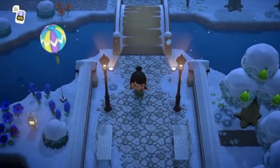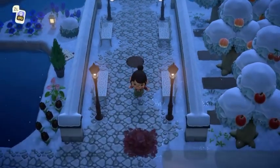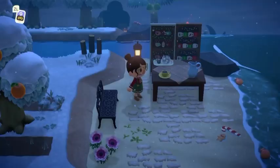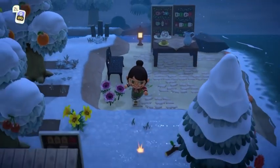So far, do you think you like the Halloween island better that I did, or the Christmas island? Let me know in the comments — I'm curious. I had a shorter amount of time to do this one, so keep that in mind.